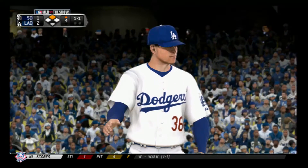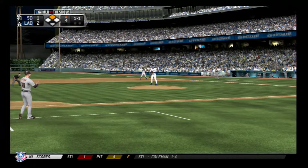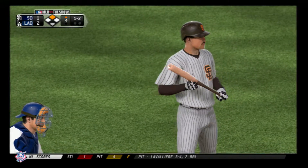Fastball, maybe even slider. Slider is in there, and now it's one and two.